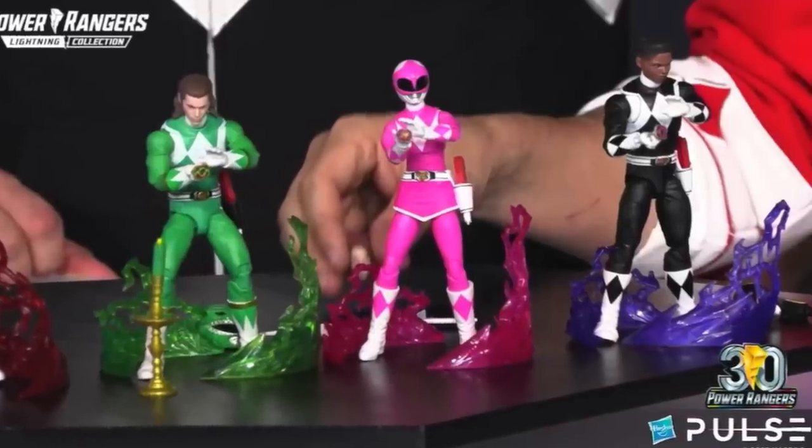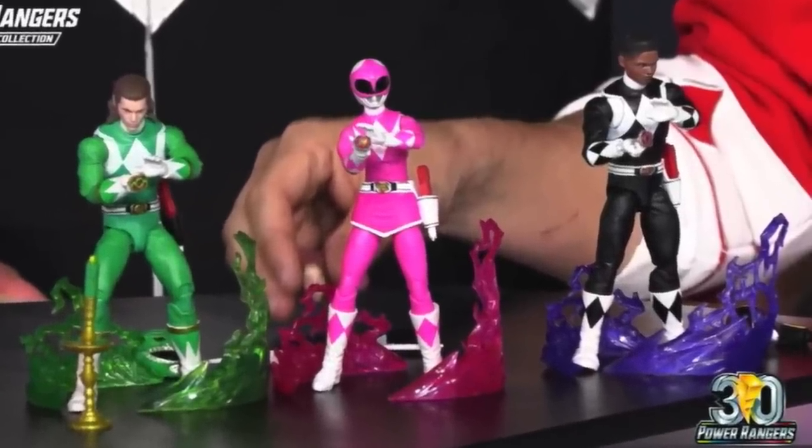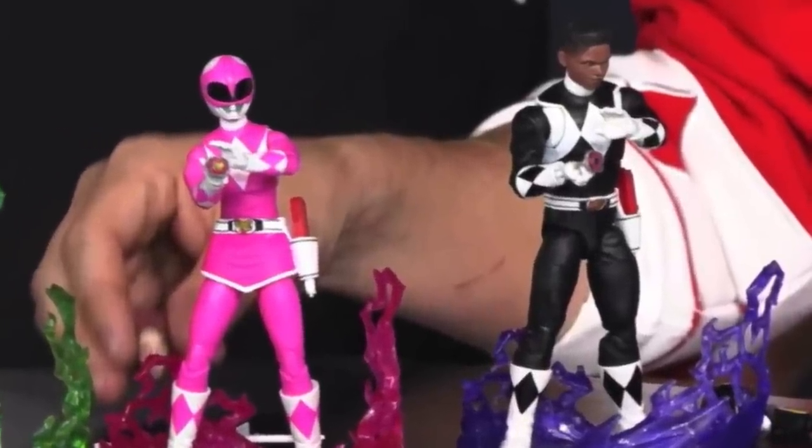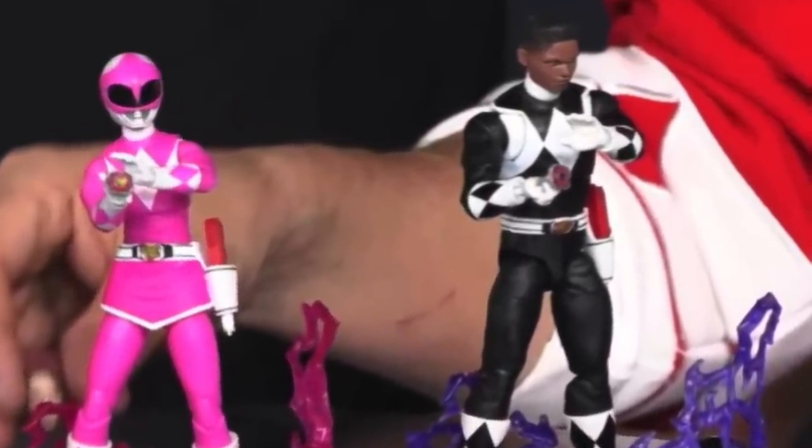First up for this week, we have some pictures of Remastered Black — the figure they showed off during the April 17th fan stream and then just haven't talked about since. It's been nearly two months at this point, inching closer and closer to two months since his reveal, when they revealed the entirety of the rest of Remastered, which had been up for pre-order since April.